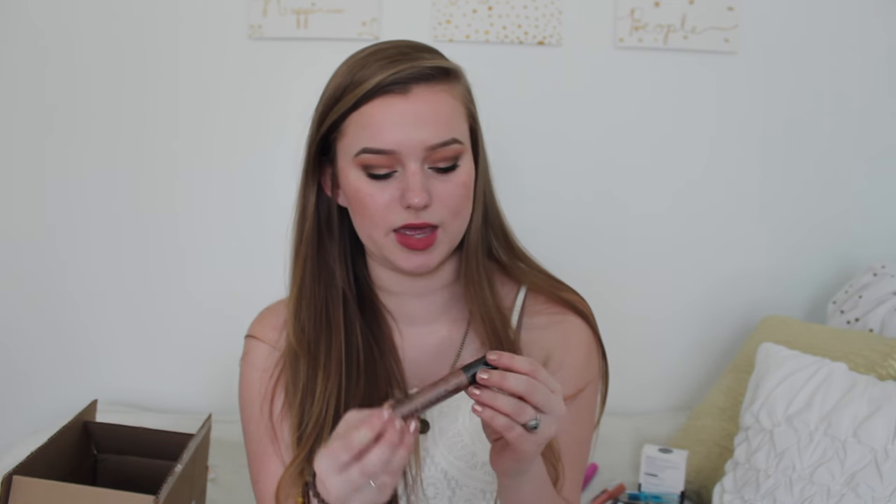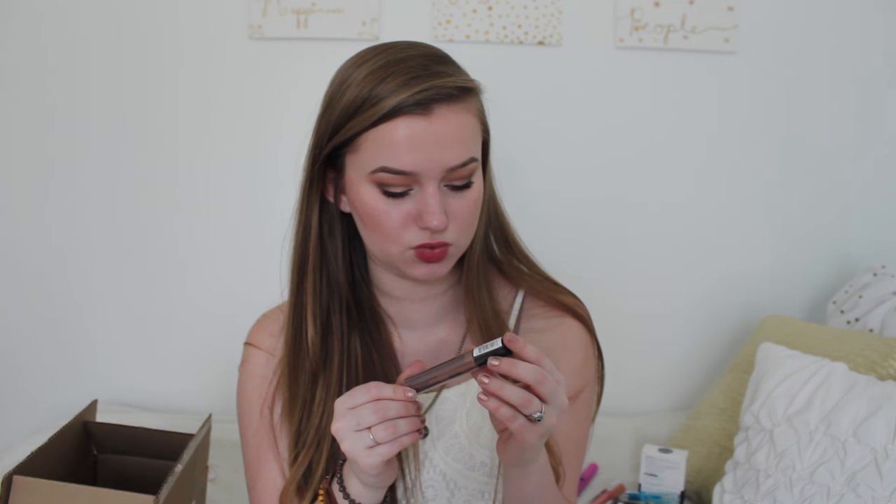Then I saw a girl on a Facebook makeup page wearing this lipstick and I was like 'oh my gosh, what are you wearing?' And she said it was the NYX Liquid Suede in I think it's Sandstorm.